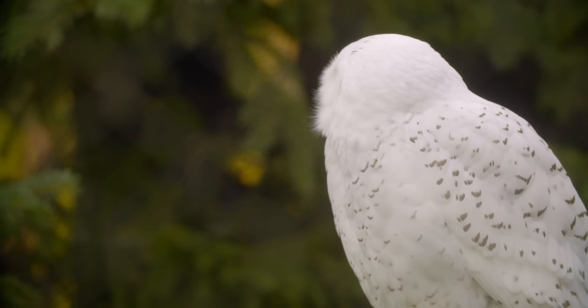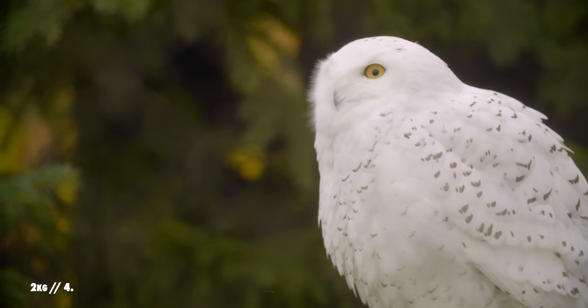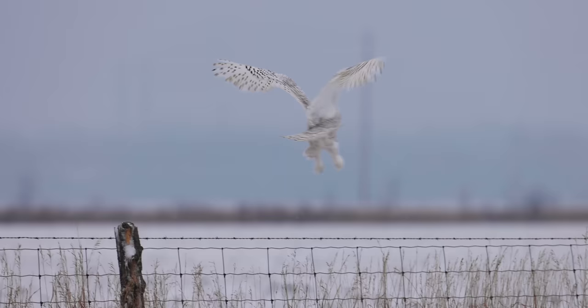Snowies are big birds and they can weigh up to 2 kilograms, which is a lot for a bird. They stand half a meter tall and have a wingspan of up to 1.5 meters, making them one of the largest owl species in the world.